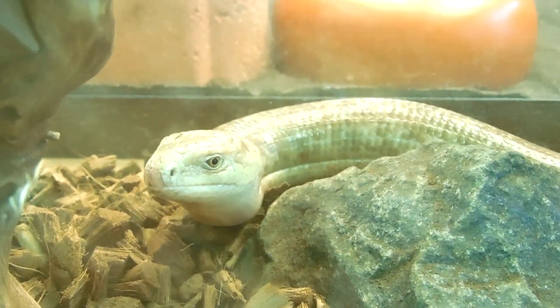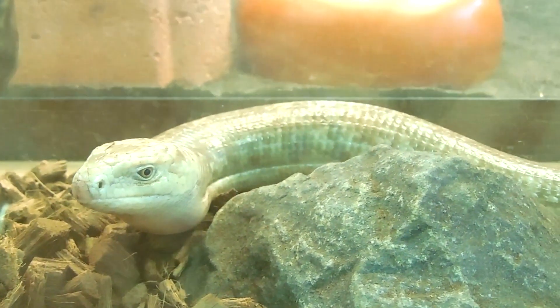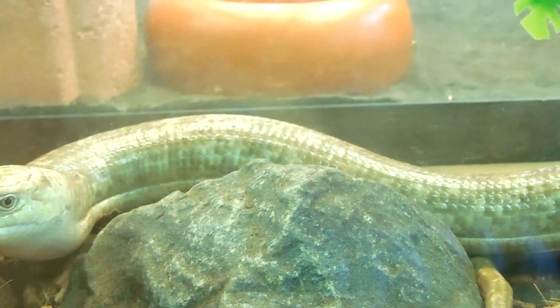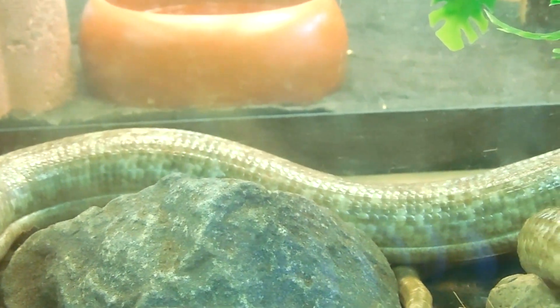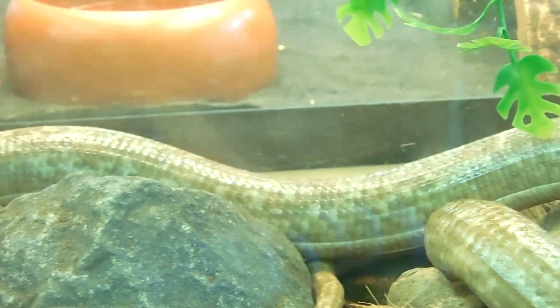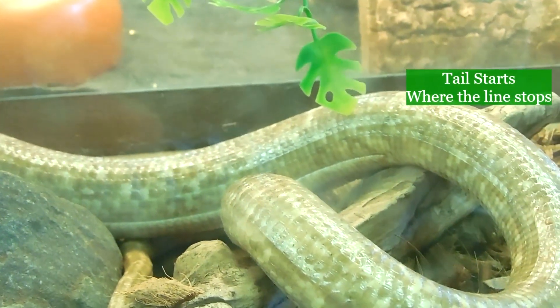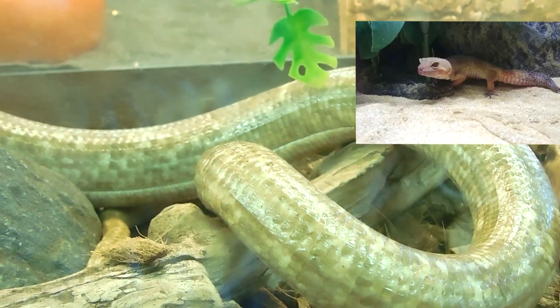The last clue is harder to see, but it's his tail. Lizards have long tails. Scapelli has a tail that's the same length as his body. Snakes have short tails. Many lizards also have tails that break off when they're scared, like the leopard gecko.